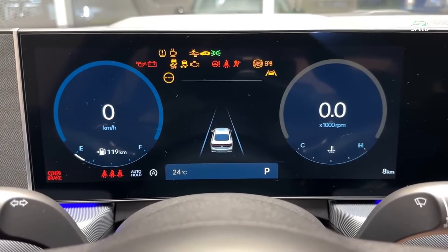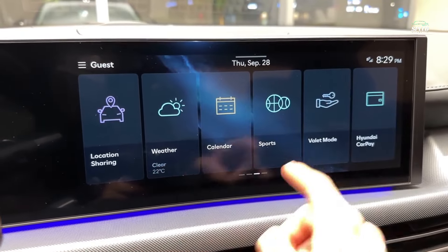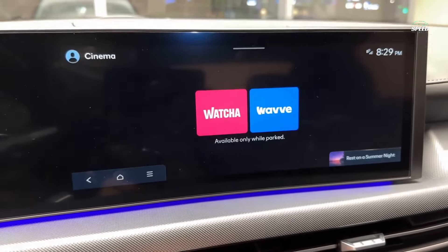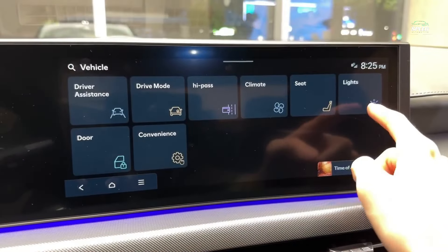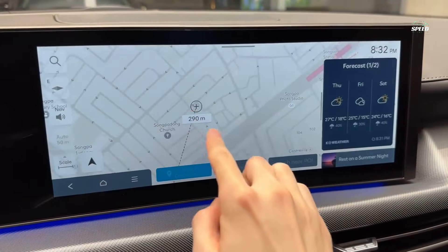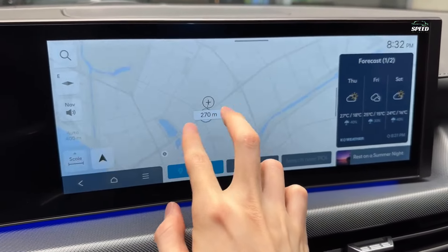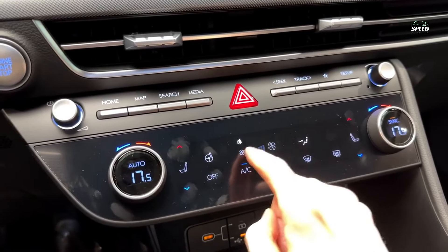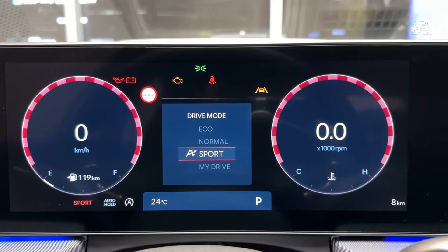Updated materials extend to the dashboard and rear passenger area, and the Sonata looks like a better bargain than before. Hyundai takes a play from BMW's playbook for infotainment with a large display module on the dashboard that features two 12.3-inch displays — one for the driver and the other a touchscreen for infotainment controls. Wireless Apple CarPlay and Android Auto are both standard, as is wireless smartphone charging.